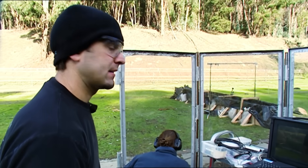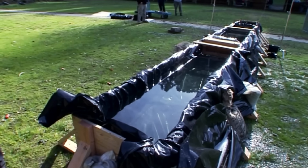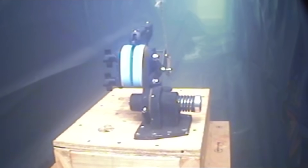For each gun, they want to know two things: over what distance is it lethal? But before that, will it even fire underwater?